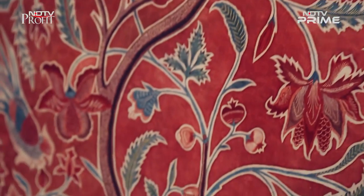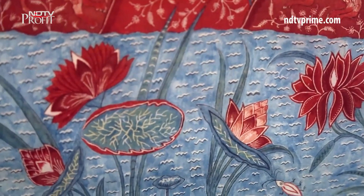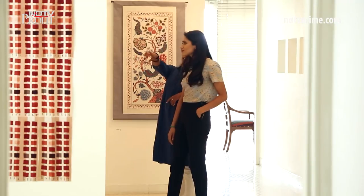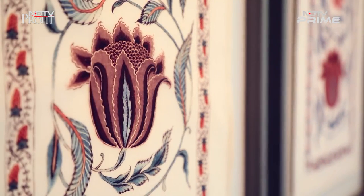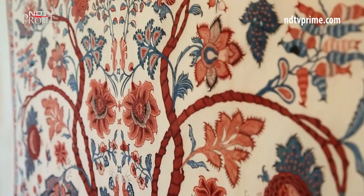The reds in my work are from madder, a certain species of plant which has colouring compounds that give red. The blue is from natural indigo, which comes from the leaves of a certain plant. The yellows are from pomegranate, and the black is from fermented iron. These are my four primary dyes. Everything else is a mixture of those — and that's where part of the chemistry comes in, because how do you mix all this and come up with different shades?